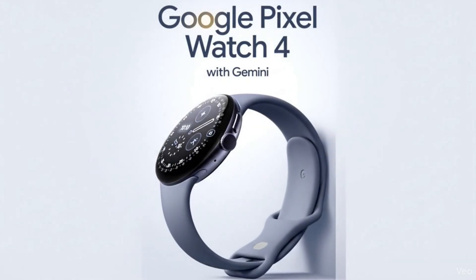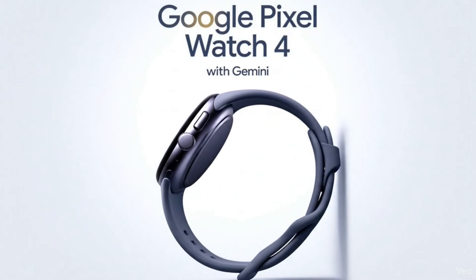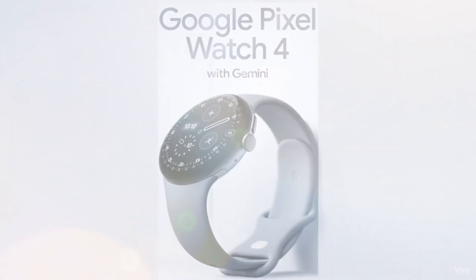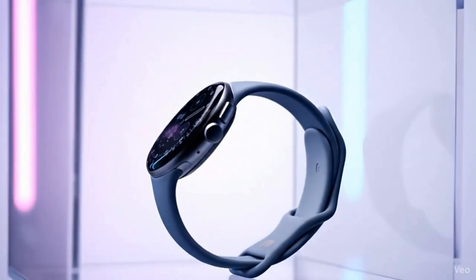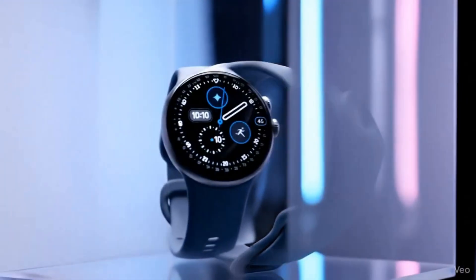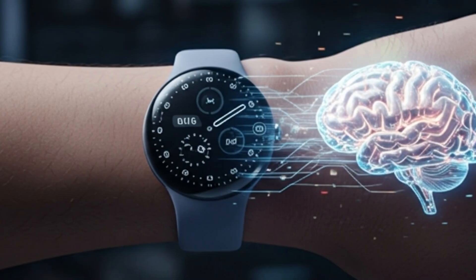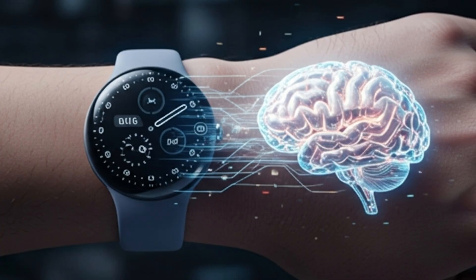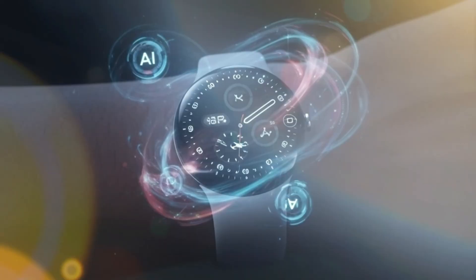When technology goes beyond the race for power, it becomes a companion to humanity. The Pixel Watch 4 isn't just a timepiece. It's your health guardian, safety partner, and AI-powered companion on your wrist. Let's dive into what Google has revolutionized this time and why this smartwatch might be your next big upgrade.